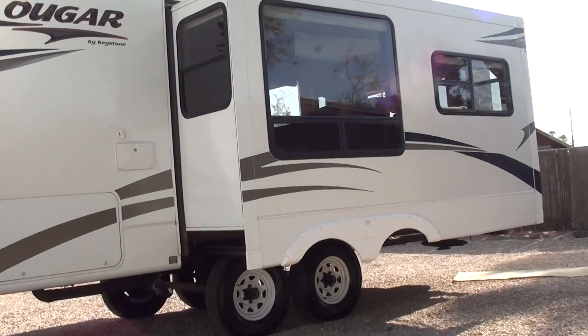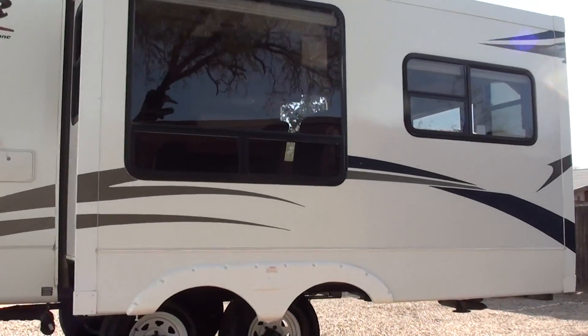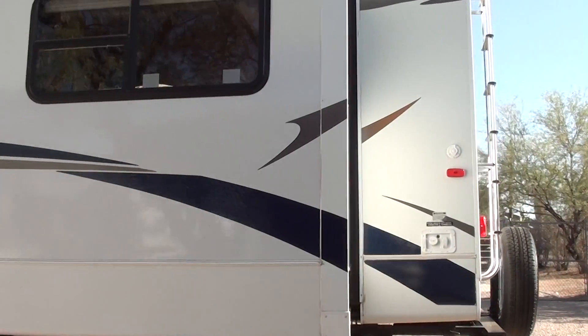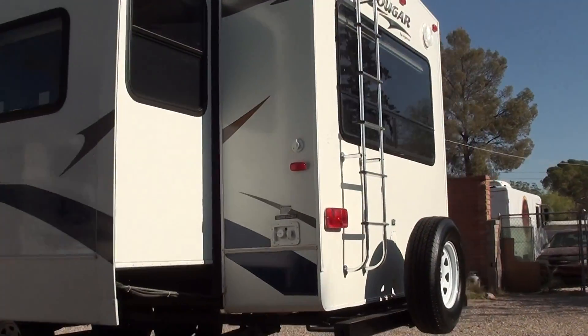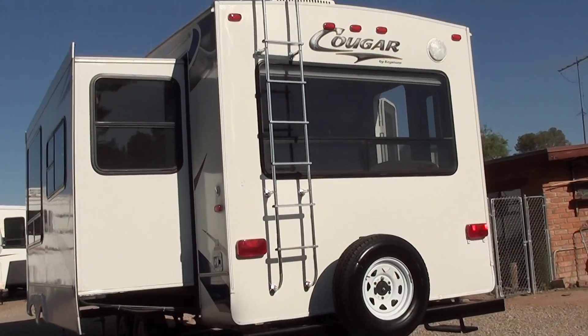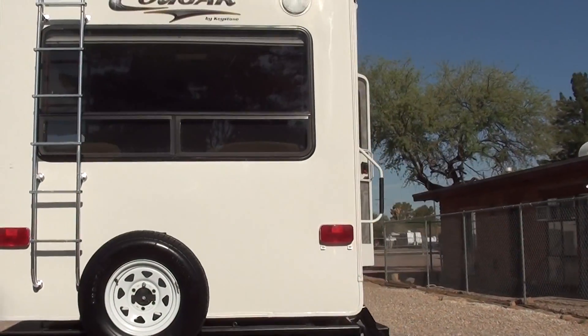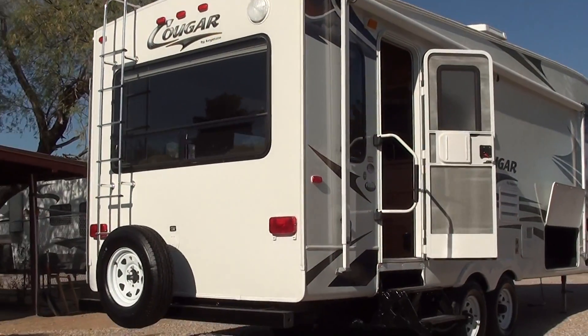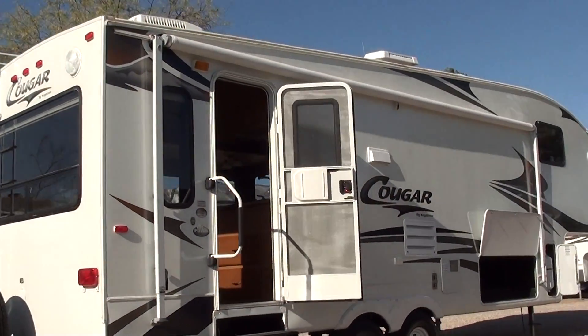It has four brand new tires on it. It is the number one selling mid-profile brand, the Cougar, by the number one selling trailer brand, which is Keystone. It features ducted AC. It has a slide out rear storage rack where the bumper is — that's a pretty neat feature.